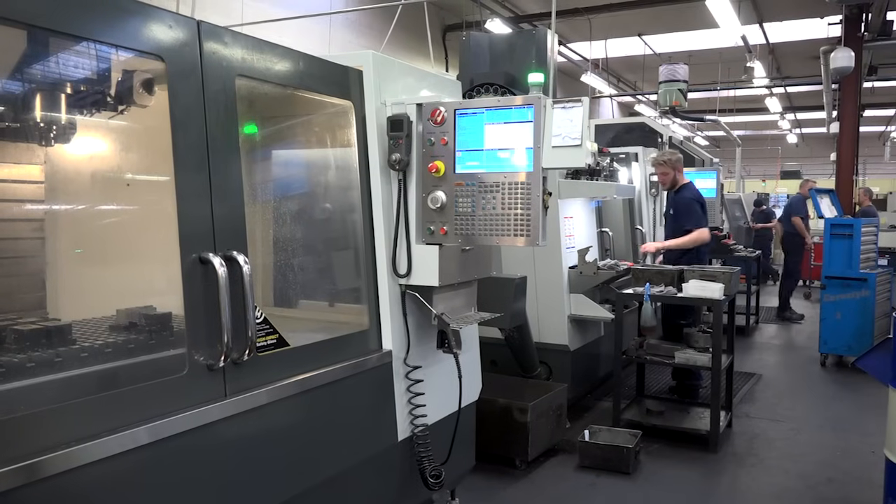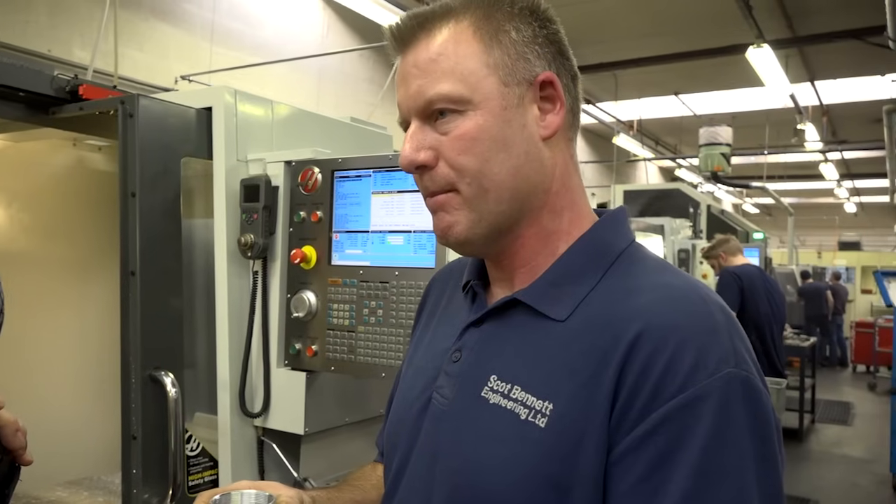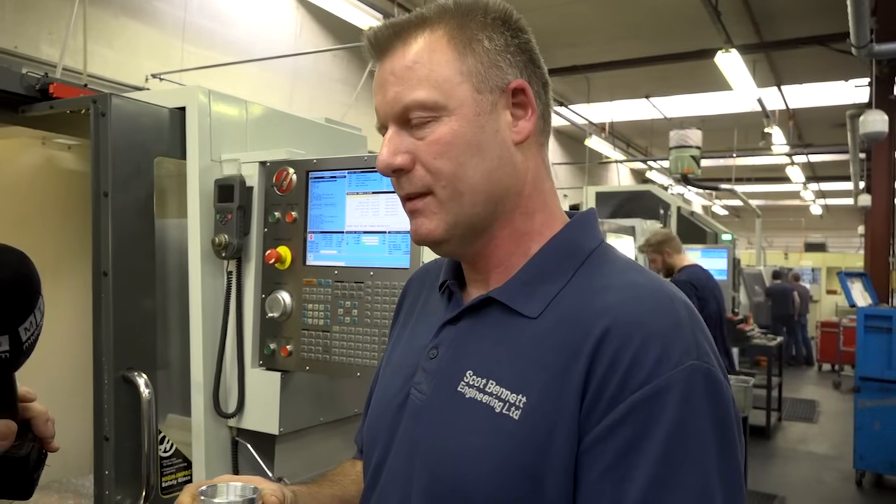Because when I sat with Rob earlier, he was telling me that you've got other machine tools within the company that you were producing parts like this before, but since you bought the Haas machine you're making them a lot quicker? Yes, a lot quicker. The times have come down by at least 20%.